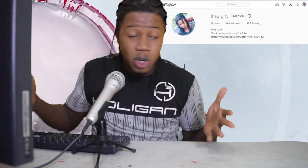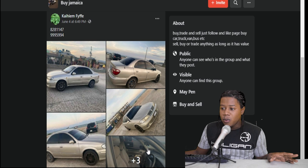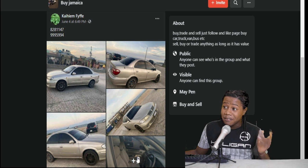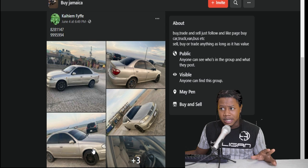Without any further ado, I'm going to jump in and show you some more of the cheapest vehicles that you can find anywhere. So here we have a 2002 Nissan Sunny. This one is selling for $295,000, which is pretty cheap. I would have offered them like $250,000, but we'll take a closer look at it.